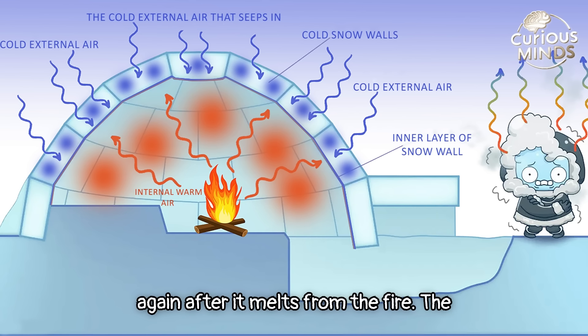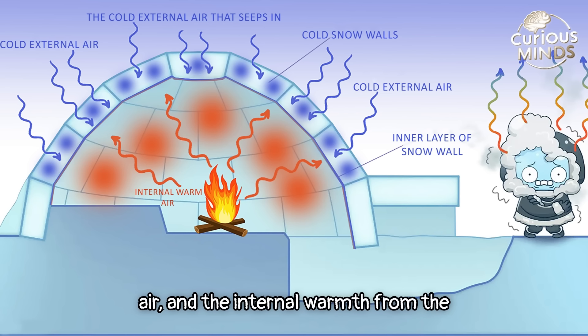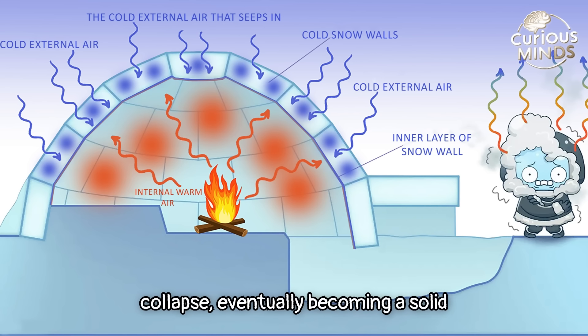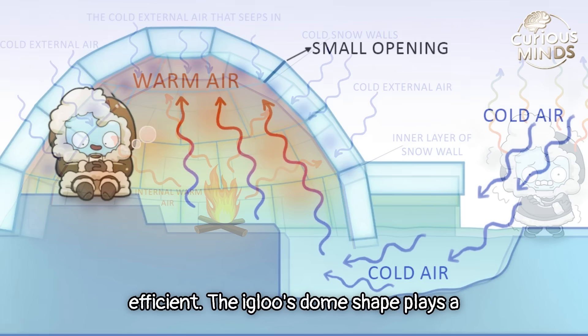The combination of snow, the cold external air, and the internal warmth from the fire all work together to keep the igloo warm without causing the snow walls to collapse — eventually becoming a solid layer of ice. This strengthens the structure and improves its thermal insulation, making the igloo more efficient.